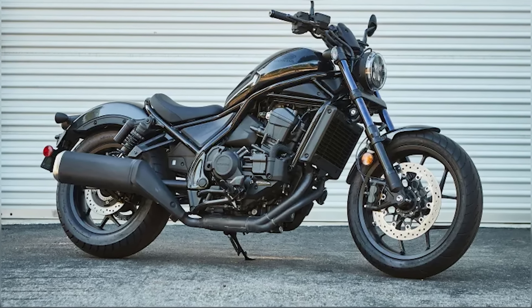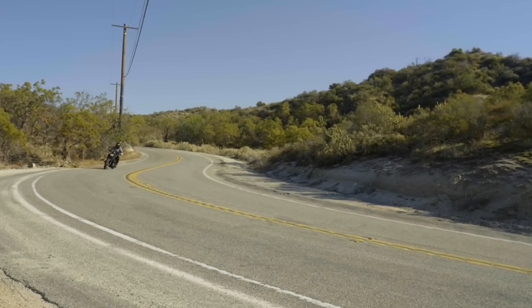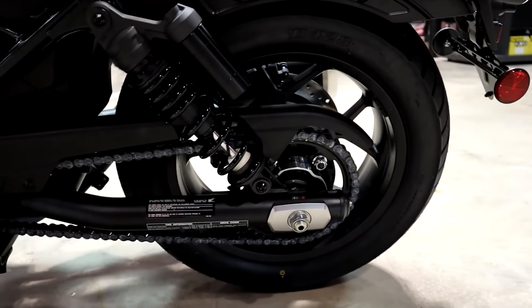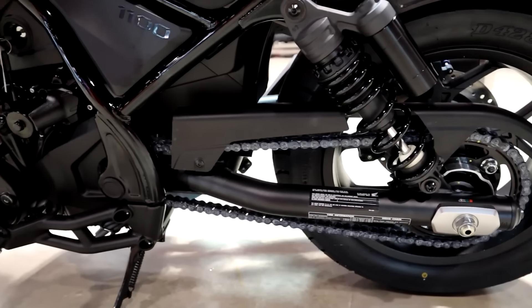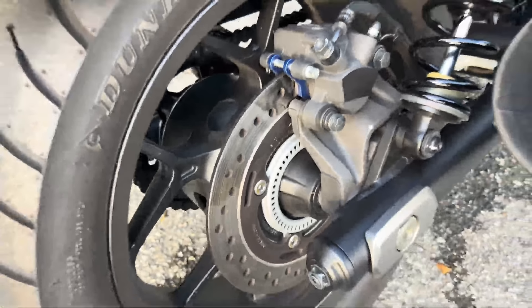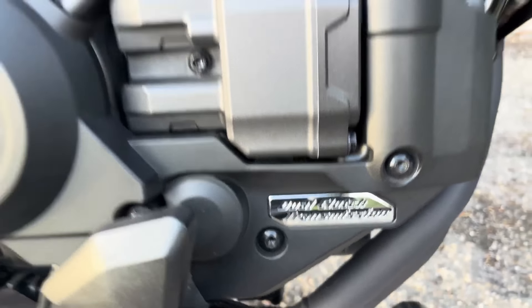What truly sets the Rebel 1100 apart is its Dual Clutch Transmission (DCT), a unique feature in the cruiser segment. The DCT allows for automatic shifting, making the ride much more effortless, especially in stop-and-go traffic. Riders can switch between fully automatic mode or manual mode via paddle shifters. This feature reduces wear and tear on the gearbox, contributing to long-term durability. The parallel twin engine is designed to be understressed, running comfortably at low RPMs and extending the lifespan of engine components.